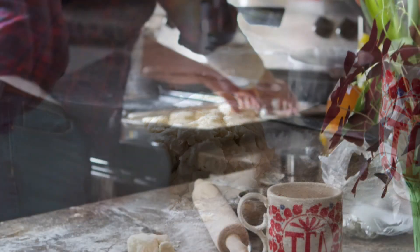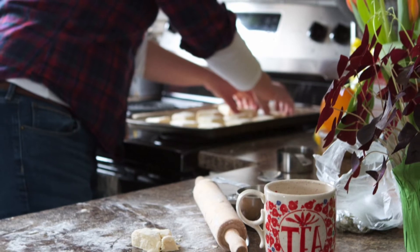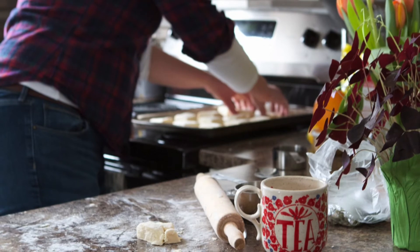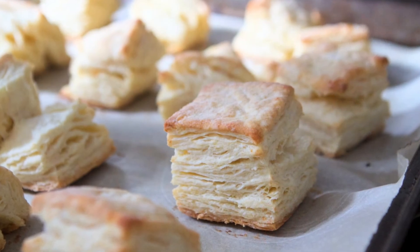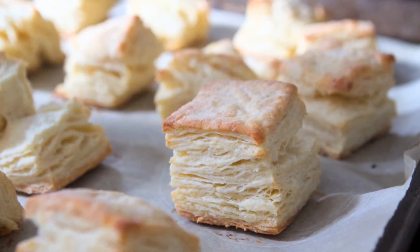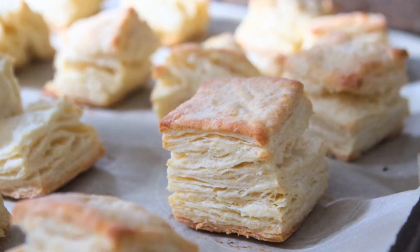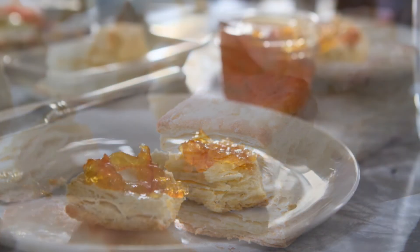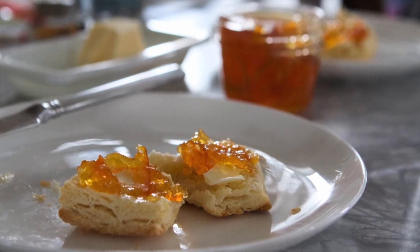The trick with these biscuits: the recipe says five to six tablespoons of butter. That's fine for a really nice biscuit, but if you do more butter, you have better biscuits. The end. Use more butter. We're going to do eight tablespoons, because we're not animals. Eight tablespoons is half a cup, which is one stick if you buy butter in sticks, which I do because I am decadent.